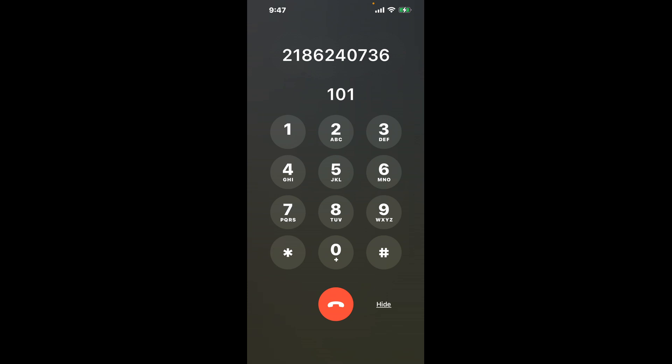Dial the combination 1-0-1 to shortcut the Duluth, Minnesota DMV phone number 218-624-0736 menu.